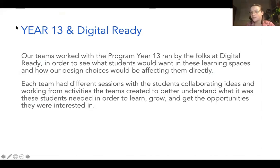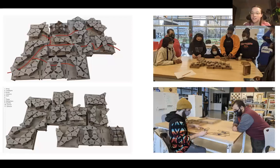We met with a group of students from a program called Year 13, run by Digital Ready — recently graduated high schoolers looking to get into architecture in college. Each team met with them individually to get an inside look at design strategies. My group made cardboard activities for each student so they could take their architectural and construction knowledge and really play around with our design. We directly took what they gave us and that's how it helped influence what we kept designing.